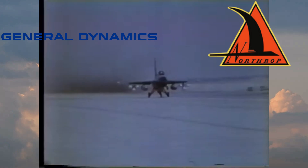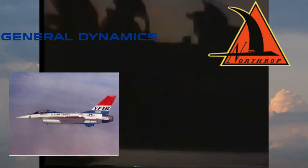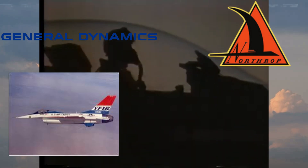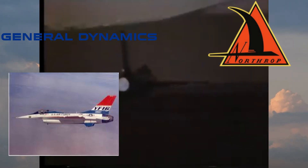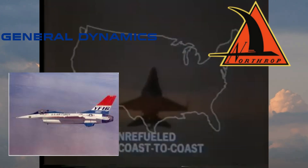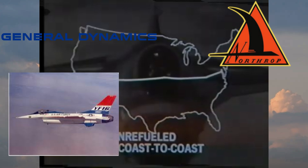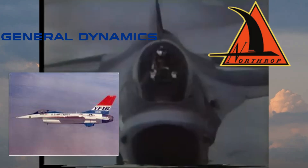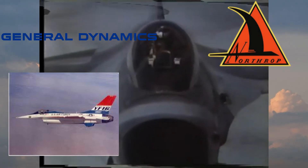General Dynamics' prototype was dubbed the YF-16 and had its maiden flight in February of 1974 at Edwards Air Force Base in California. A fun fact is that the actual first flight of the YF-16 occurred by accident a few weeks earlier — a test pilot was forced to take off in order to avoid crashing while doing some high-speed taxi exercises. Both the planned and accidental maiden flights were determined to be a success.